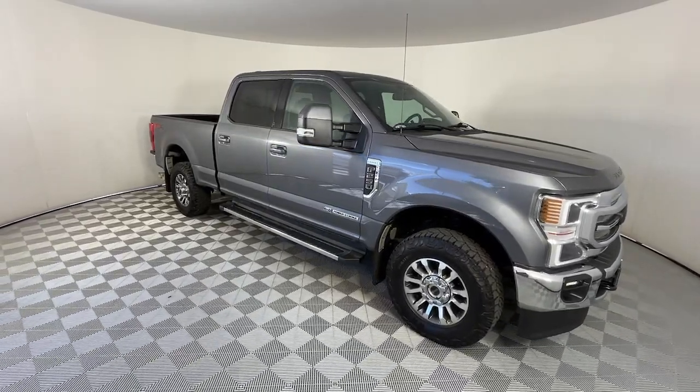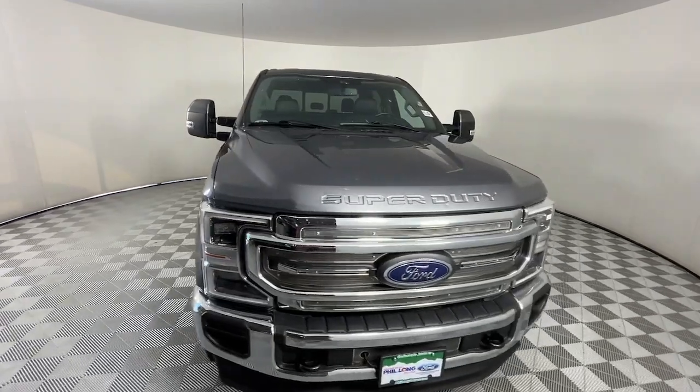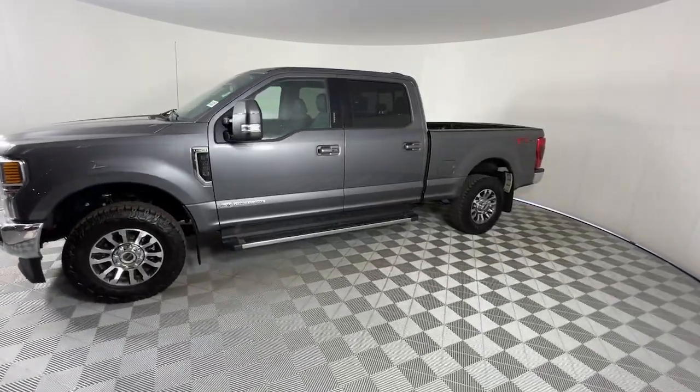You just found the 2021 Ford F-250. With less than 45,000 miles on the odometer, this vehicle provides excellent value. Get the full-size pickup you can count on.